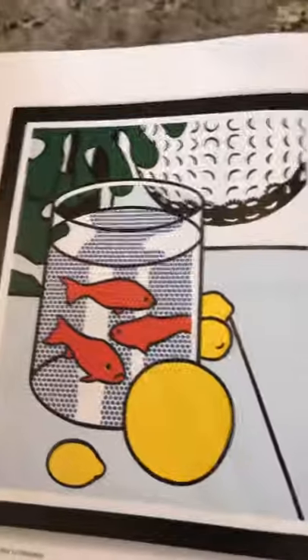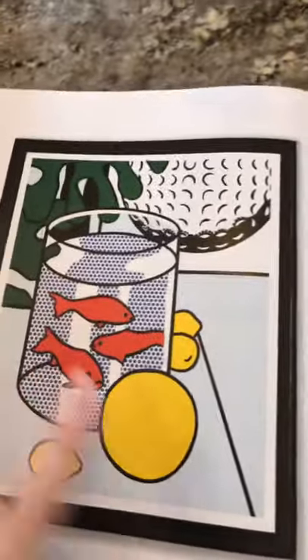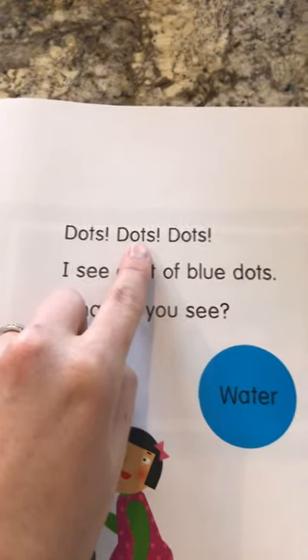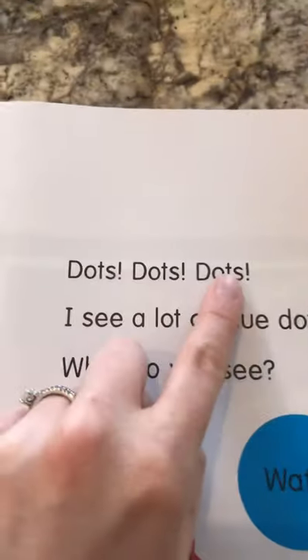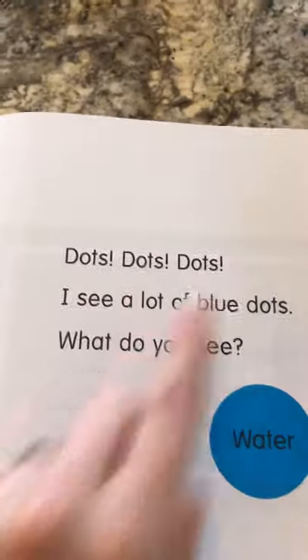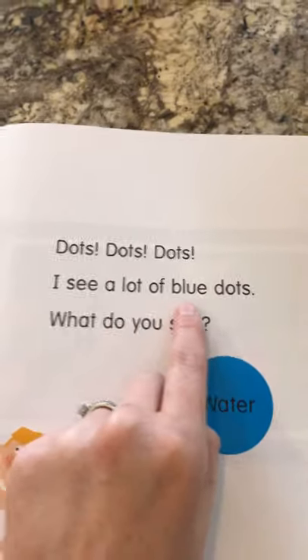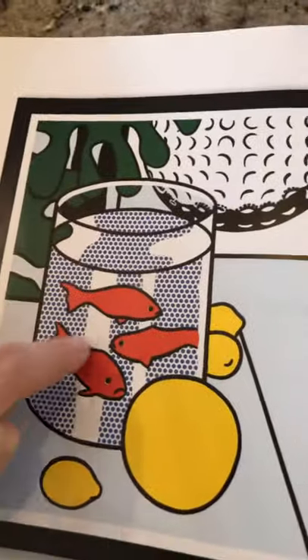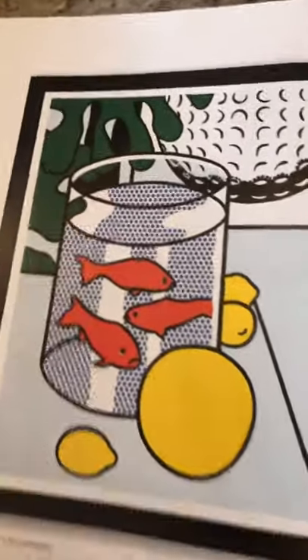How many goldfish are there? One, two, three. Dots. What does that say? Dots, dots, dots! I see a lot of blue dots. What do you see? You see these blue dots? What are they supposed to be? Where do the fish live? Water!